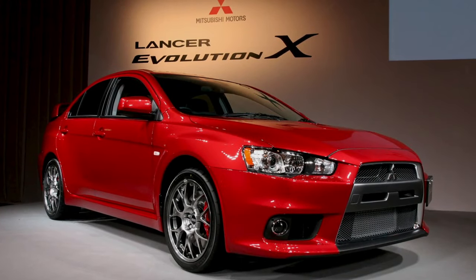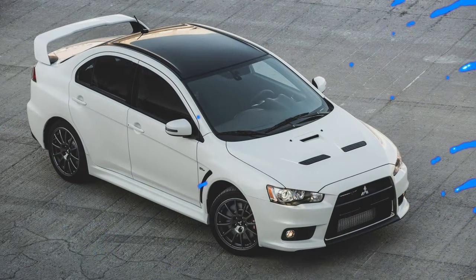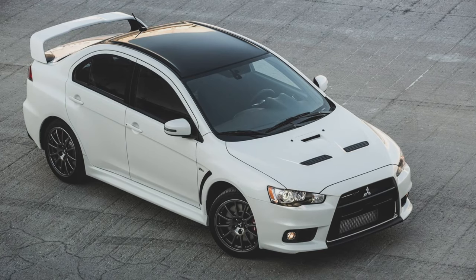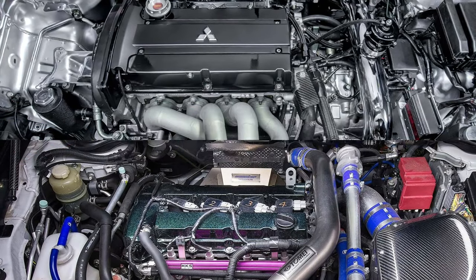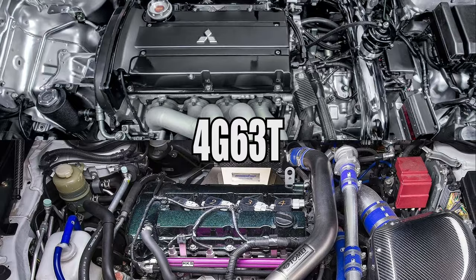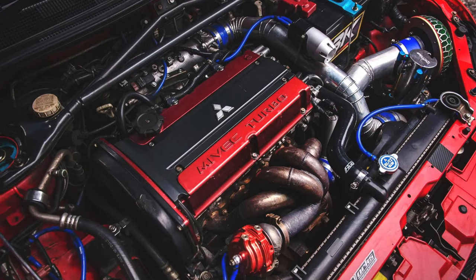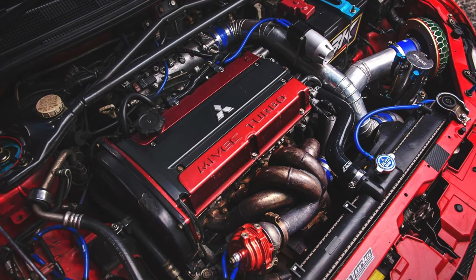Introduced in 2005 at the 39th Tokyo Motor Show, the Concept X was unveiled, finally making its production runs in 2007 through 2016 with its demise. The Evolution X came with an all-new 4B11T turbo engine with at least 276 horsepower that replaced its predecessor, the 4G63T. The engine is slightly and overall a better engine compared to the 4G63T on a stock-to-stock comparison.